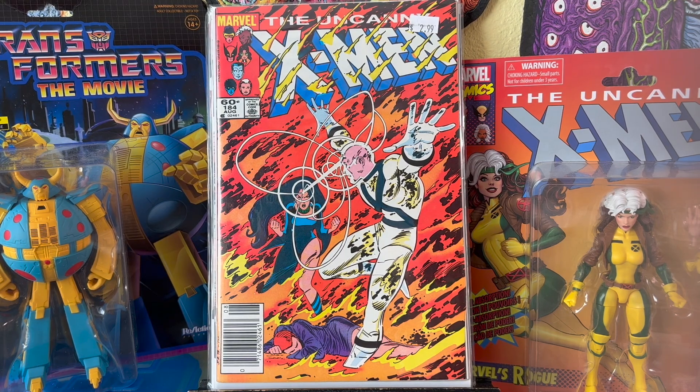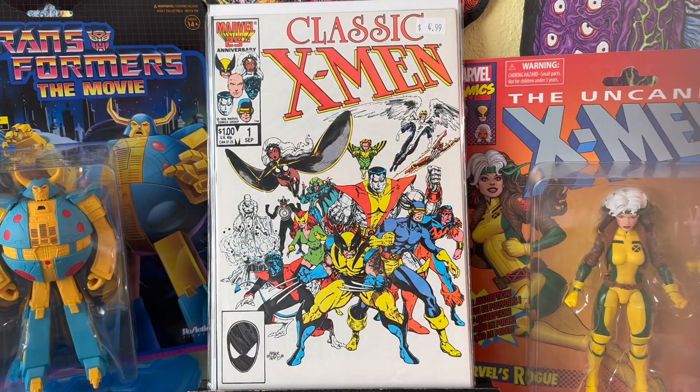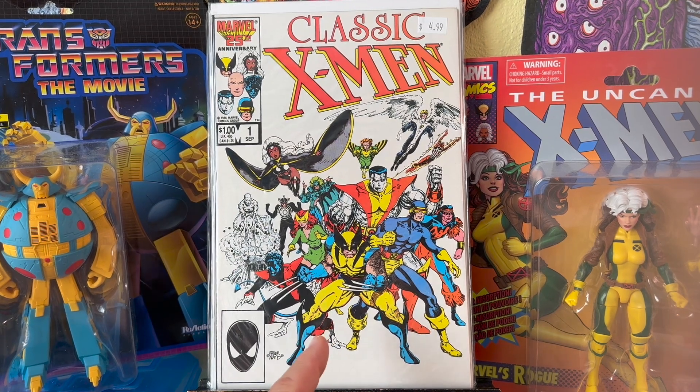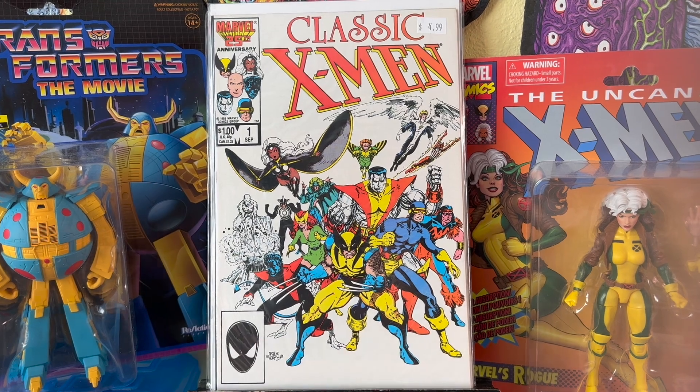And Uncanny X-Men 184 — this is the first appearance of Forge. So, Classic X-Men number one — they had this for $4.99. It's in nice condition. Anytime I see this book, I'm going to grab it. It basically reprints part of Giant Size X-Men number one, and then there's a bunch of new content in there. It has a super iconic cover from Arthur Adams — one of the best X-Men covers out there. Happy to grab that.